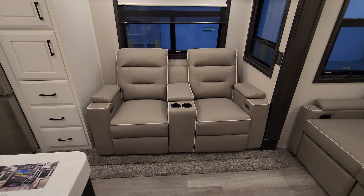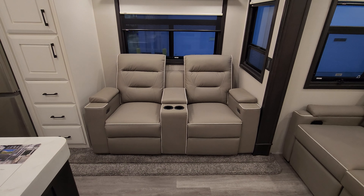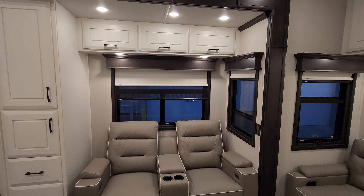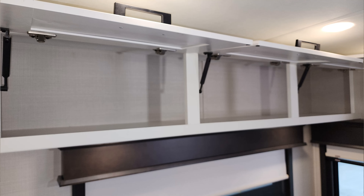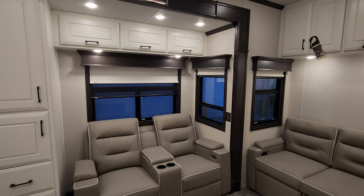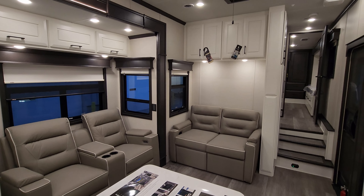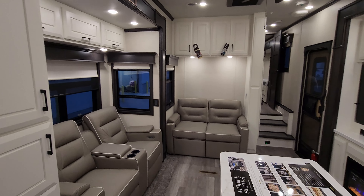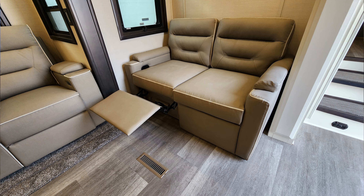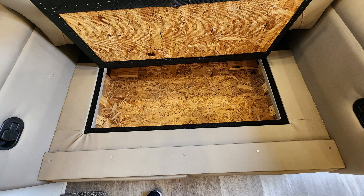Over here we have a power theater seat with USB charger ports in each arm, storage in each arm and in the middle console with cup holders. Those windows all open and there's overhead storage space above as well. Nice tall slide outs too, so when you stand up out of your sofa you don't have to worry about smacking your head. Over here we also have a manual theater seat that you can flip open, and underneath this seat is also a hidden storage cubby area built in.